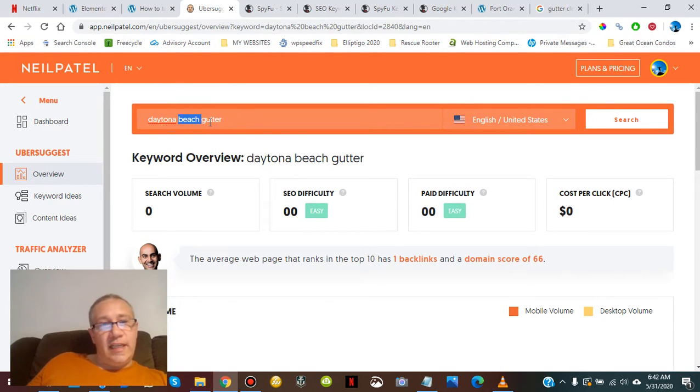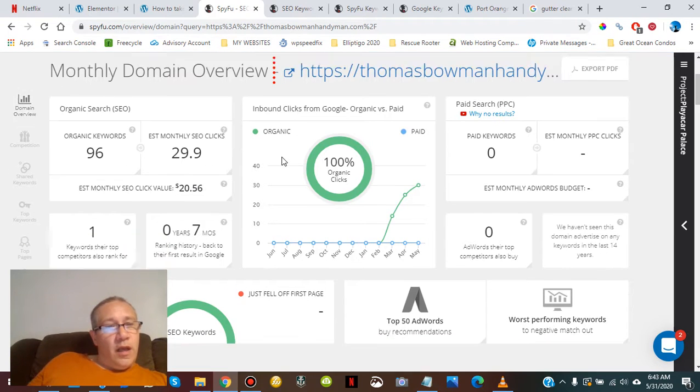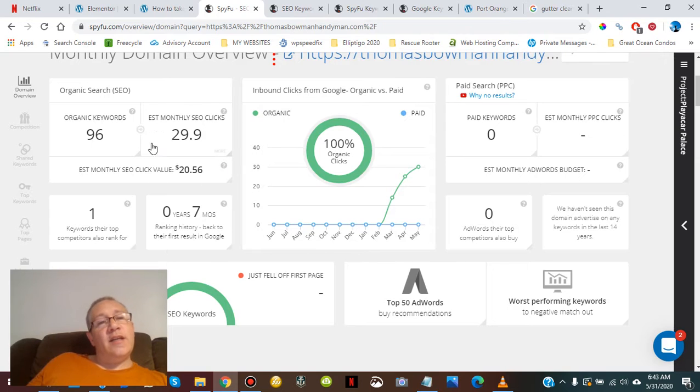The keyword data in certain niches is very poor. I know gutter cleaning gets searched because I'm getting hits on it, but Ubersuggest really didn't do much for me on this one. We're trying to get our estimated clicks every month to quadruple or more. Right now we're ranking for 96 keyword phrases — that's going to double and triple because we're looking at all the different variations.